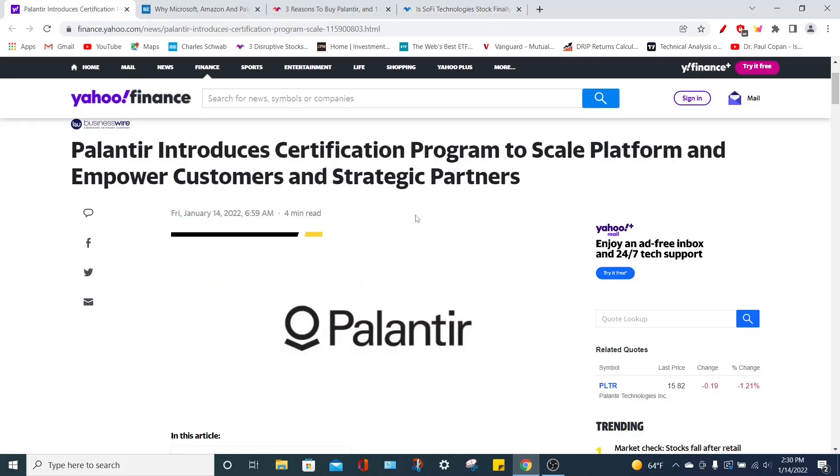If you want more videos like this one or more updates on Palantir and SoFi Technologies, remember to smash the like button, subscribe if you are new, comment your thoughts down below about Palantir and SoFi, and now let's get right into today's stories.